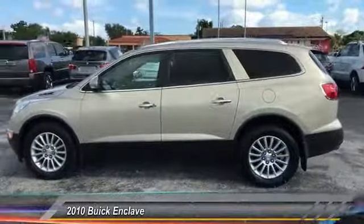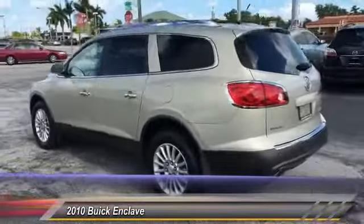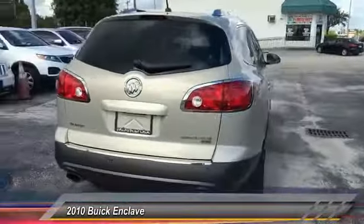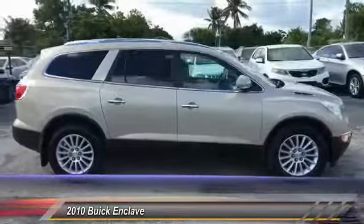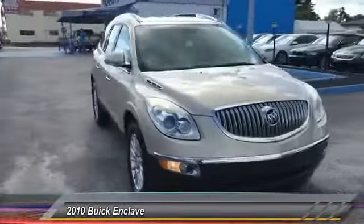The 2010 Enclave. The Enclave offers three rows of seats, standard, with seating for up to eight passengers. Not only is it roomy and stylish, but Buick really did its homework on this vehicle. They did not cut any corners and it is priced below $15,000. This vehicle has less than 85,000 miles.